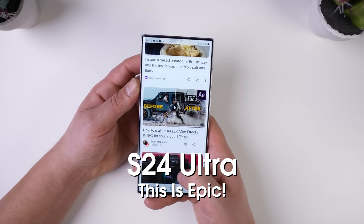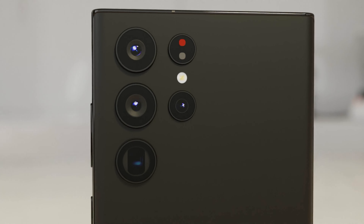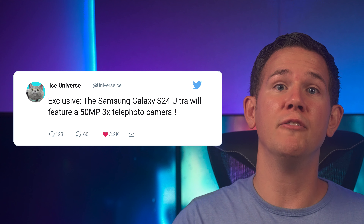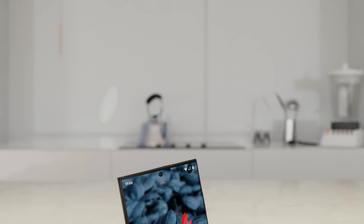The Samsung Galaxy S24 Ultra is getting some big upgrades from its predecessor in both hardware and software. Ice Universe confirms that the three times telephoto is going to be getting an upgrade to a 50 megapixel sensor. This is a big increase over the predecessor's 10 megapixel, and it will result in much higher resolution images, hopefully more in line with quality from the primary camera. Of course, a higher resolution doesn't automatically mean better images, but any improvement to the telephoto is a good thing.